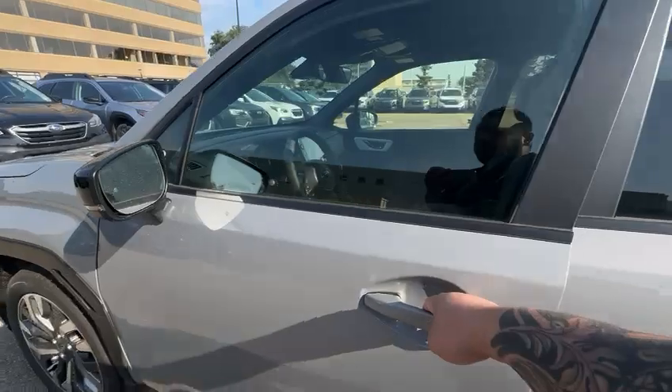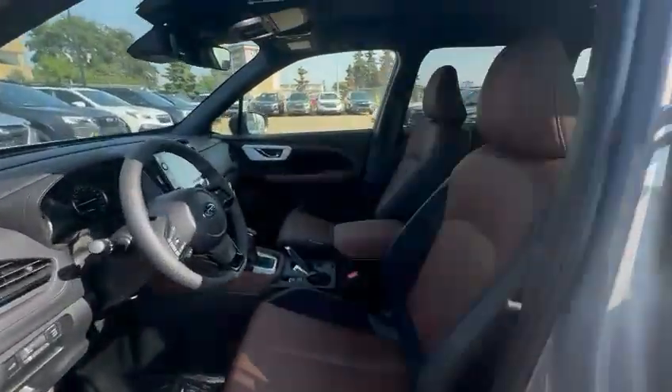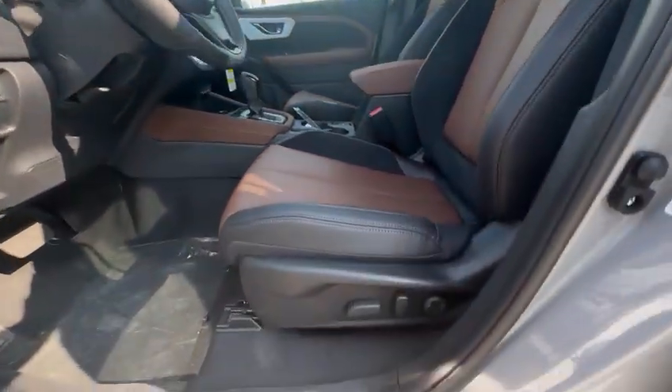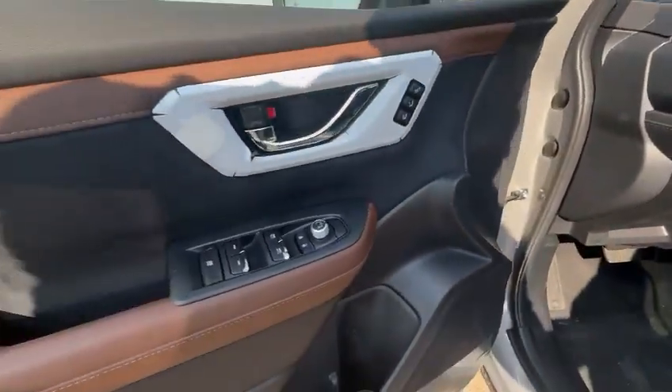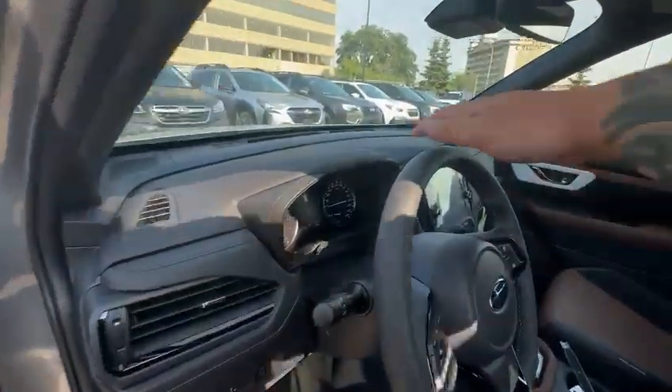Keyless entry, so as long as you have the keys in your pocket, the vehicle will unlock for you. Inside you're gonna get the power seats, memory seats of course, power windows, power locks, and upgraded speakers on the Premier package.